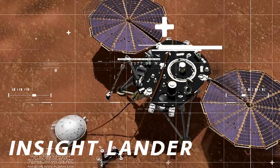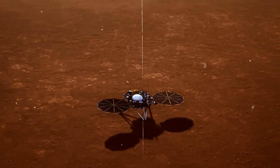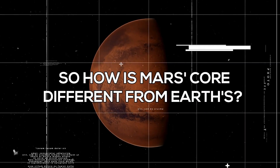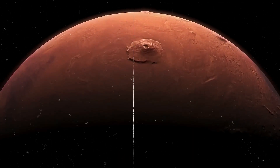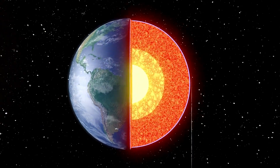The InSight Lander was sent to study the planet's interior, and it found out that Mars is still active, with shaking and vibrations. After a dedicated mission of five years, the InSight Lander has given scientists a clear picture of Mars' core. How is Mars' core different from Earth's? How did InSight reveal the secrets of the red planet's core? But most importantly, what does this discovery mean for the future of our planet? To understand InSight's mission on Mars, we first need to know how scientists solved the mystery of Earth's core more than a hundred years ago.